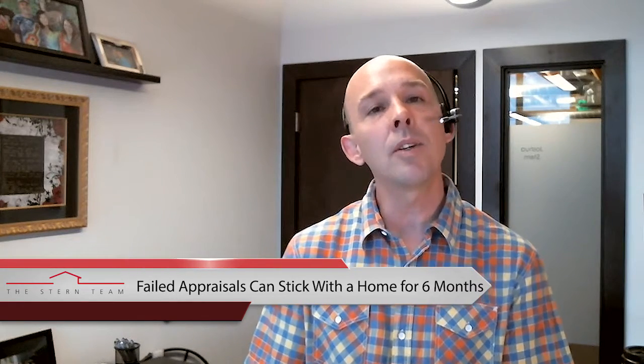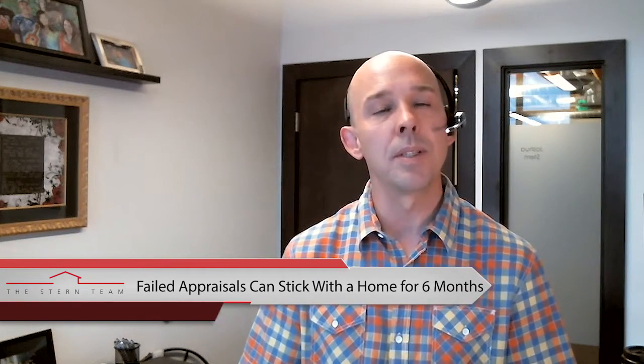Perhaps these buyers are going to allow you an interim occupancy agreement — maybe they give you more time to move out at the end of the process. These are things that may not be the highest offer but help you with your moving process. Thanks again for taking the time to watch this blog. I hope you find it helpful.